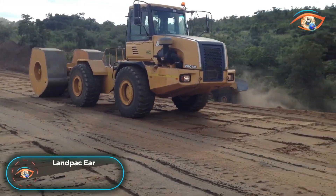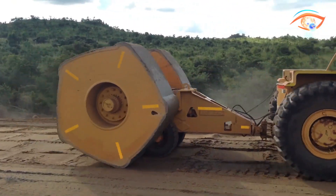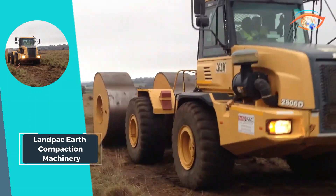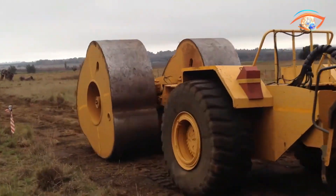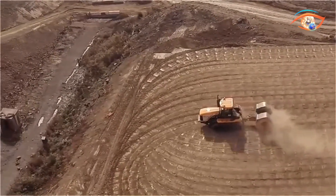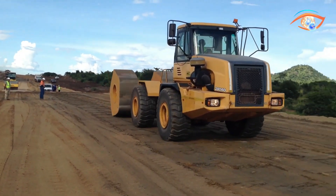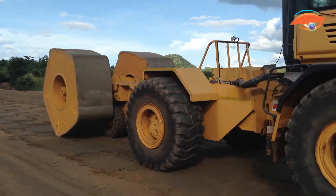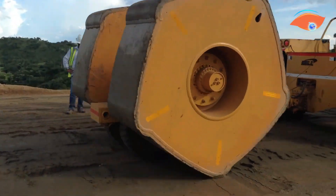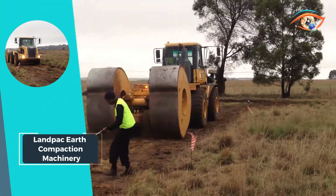Landpack Earth Compaction Machinery stands out as a comprehensive set of tools designed to offer users value-engineered solutions, accelerated project timelines, and ongoing ground improvement monitoring. With an energy range spanning from 10 kJ to 25 kJ, Landpack ensures versatility in addressing diverse compaction needs. The machinery boasts typical compaction loads ranging from 1,200 to 2,500 kN, delivering robust performance across various soil types.